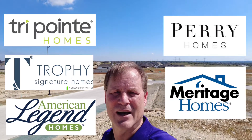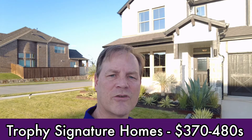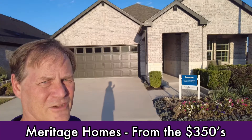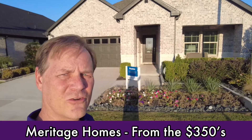For all the details, feel free to contact me below. Trophy builds on 50-foot lots in Ventana. They're currently building 1,600 to 3,500 square foot homes and the price range is about $370K to $480K here in 2021. Meritage builds on 50-foot lots in Ventana beginning in the $350s. Their square footage ranges from 1,600 to 3,100 square feet.